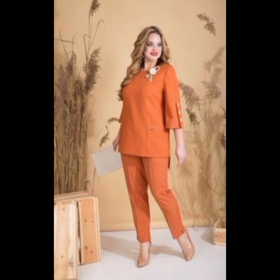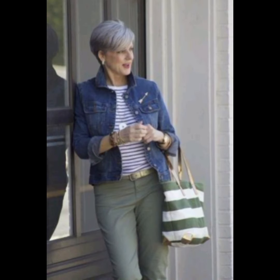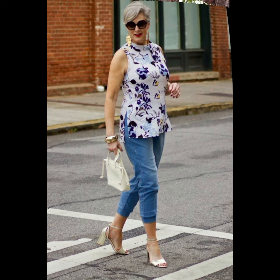For a polished and age-appropriate look with a button-down shirt at 50 plus, consider these tips. Fit is key — choose a well-fitted shirt that complements your body shape; avoid overly tight or baggy shirts for a more sophisticated appearance. For classic colors and patterns, opt for timeless choices like white, blue, or subtle patterns.